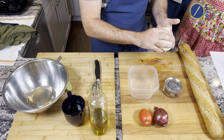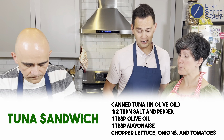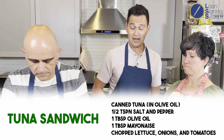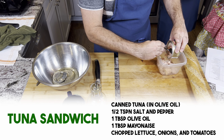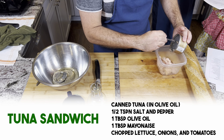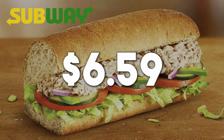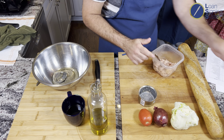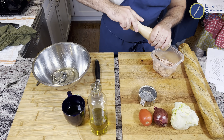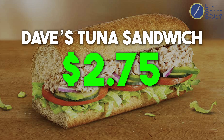Our fixings, just like at Subway, are lettuce, red onion, and tomato. The Subway six-inch tuna sandwich costs $6.59. The way Dave's making it, the sandwich comes to $2.75 — over 50% savings by making it at home. Five minutes of meal prepping can literally save you $4, so you're making money by spending time making your lunch.